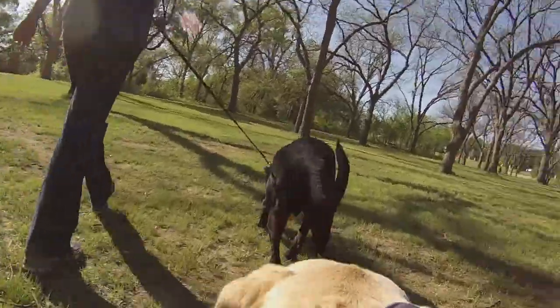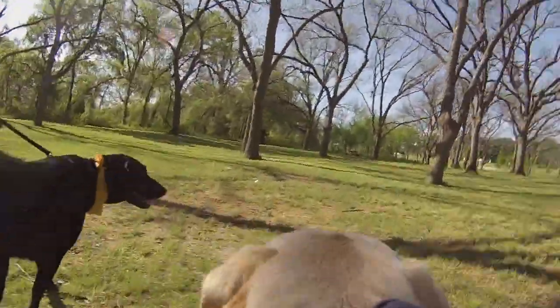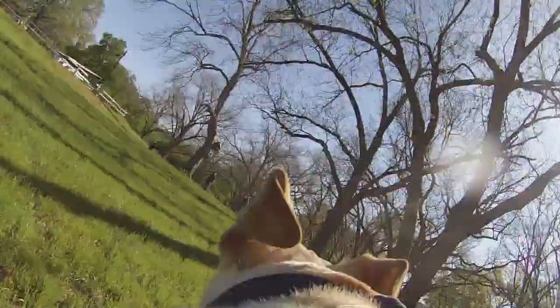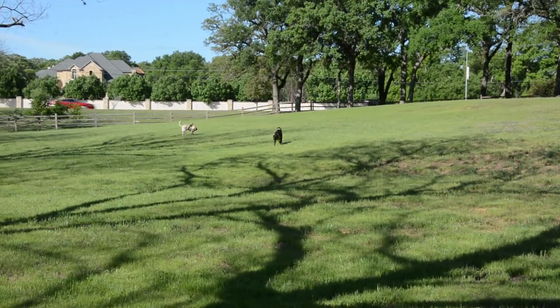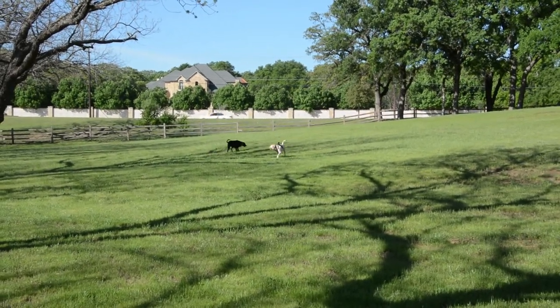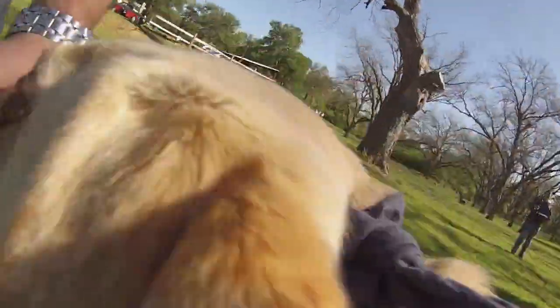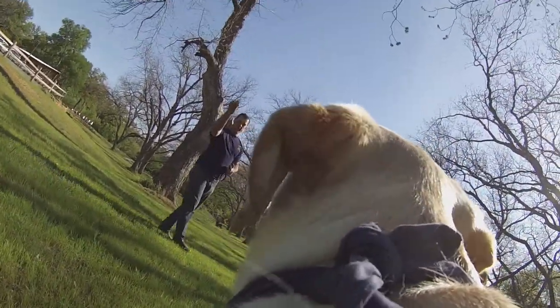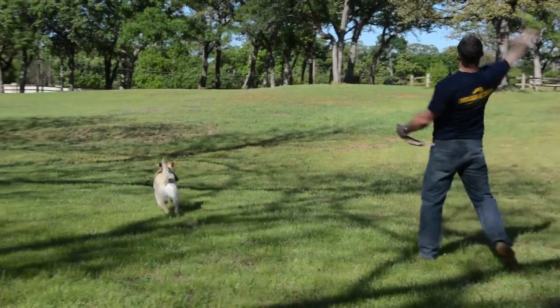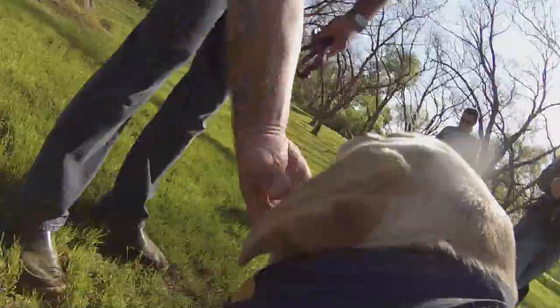A lab is going to have a lot of energy, and we want to direct that energy in a positive way. We suggest having a crate in your home and using crate training when you're not able to watch the lab — it keeps the lab safe and it keeps your home safe. You'd also want to provide exercise and structure, and a very positive environment to redirect their energy in a pleasing way.